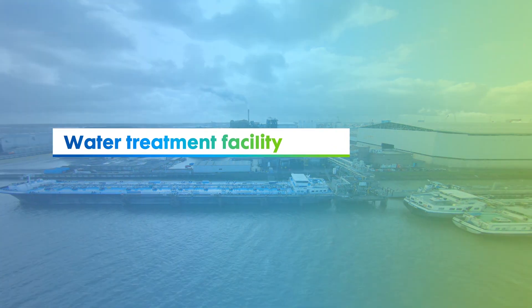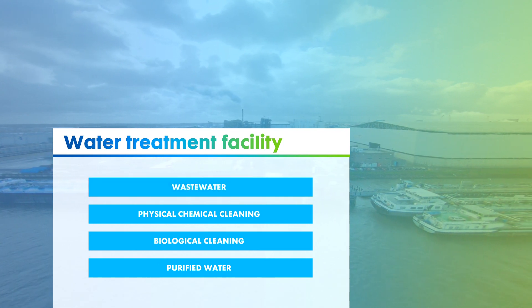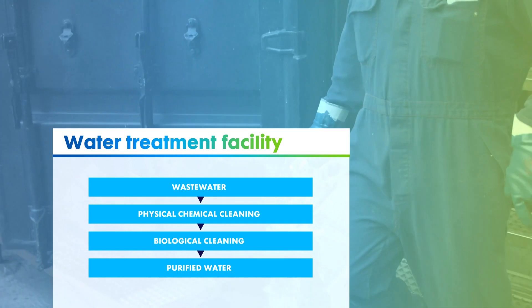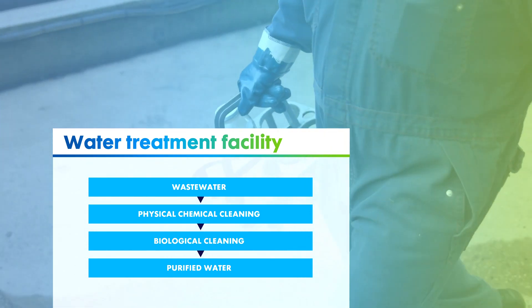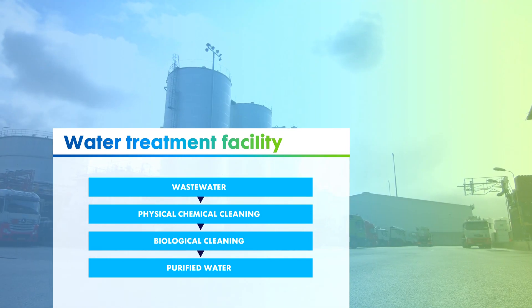The water treatment facility can process up to 800,000 tons of contaminated water per year through a bacterial process into clean water that is returned to the usual drainage system. Much of the water comes from our jetty where we clean over 2,500 ships per year.